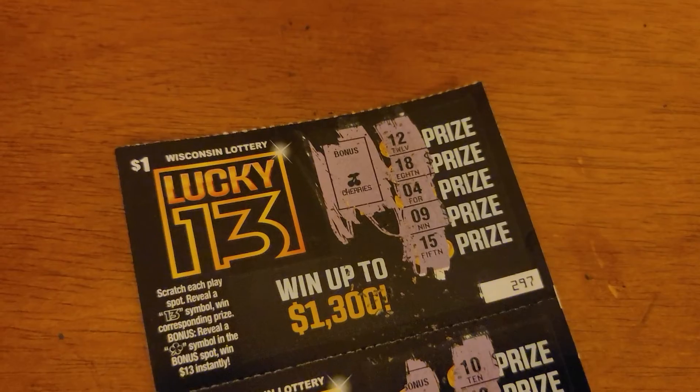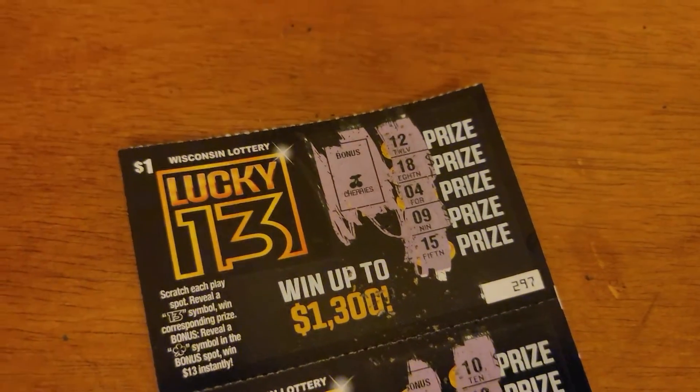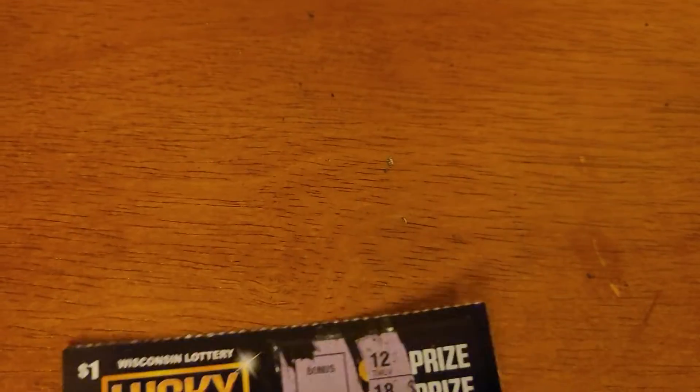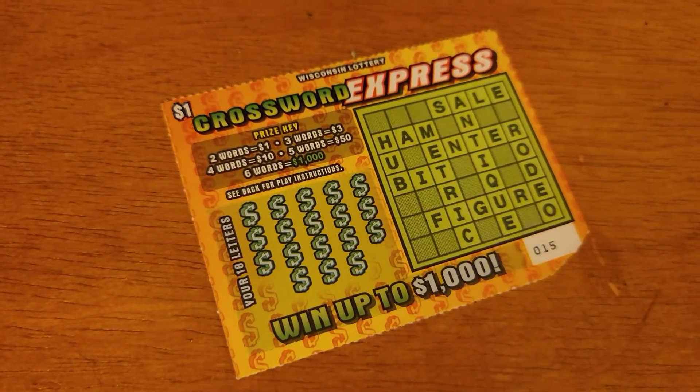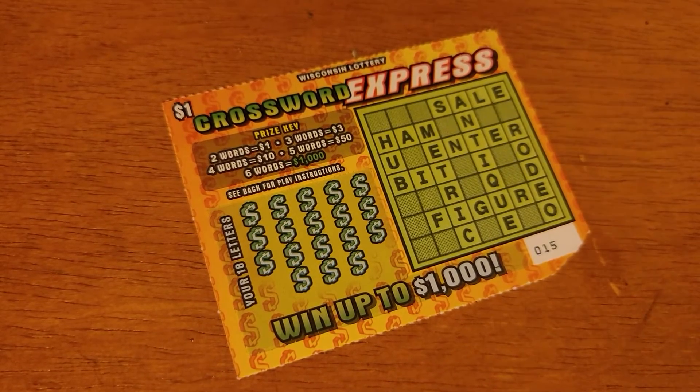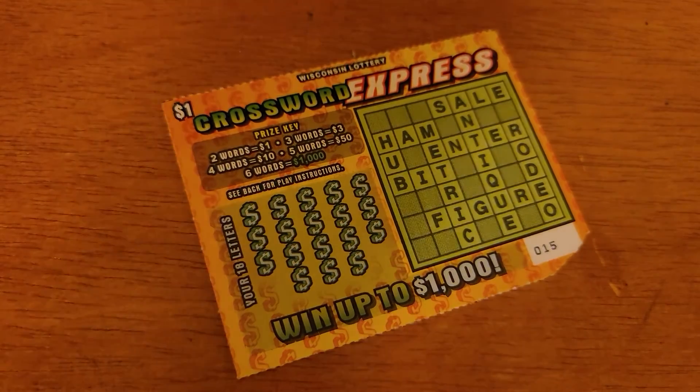So we got 2 winning tickets, we got $4. These ones we didn't get the win on. We're down 1 but we got 1 more ticket left, so tune in to the next episode and we'll see what we can get out of this one. Thank you.